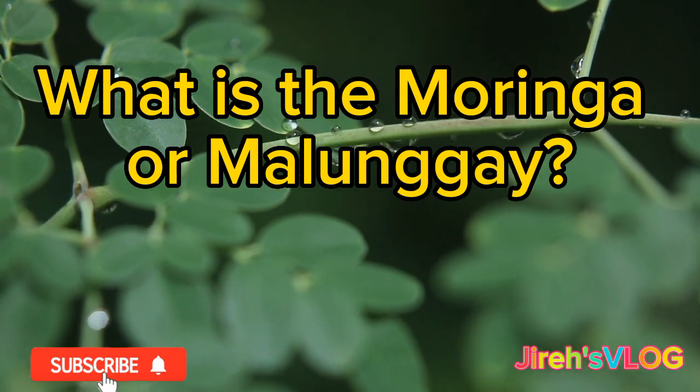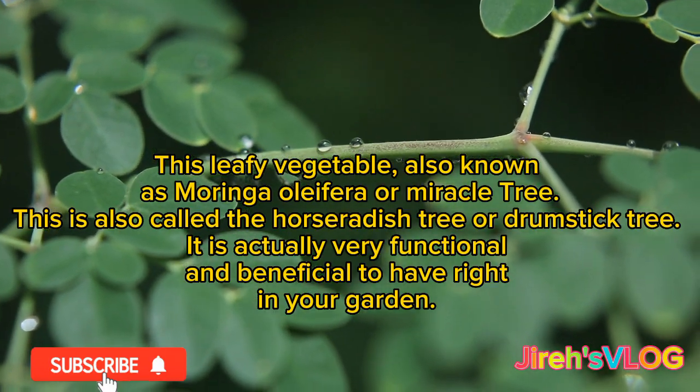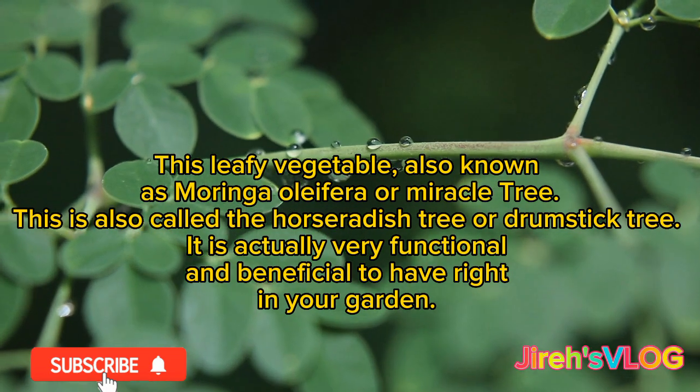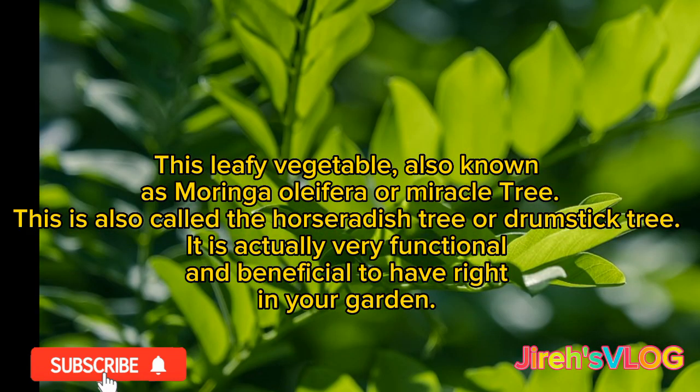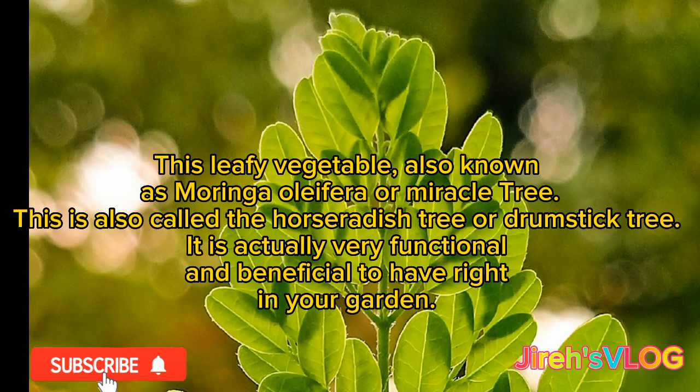What is the moringa or malungae? This leafy vegetable, also known as moringa olifera or miracle tree, is also called the horseradish tree or drumstick tree.